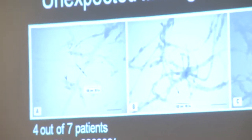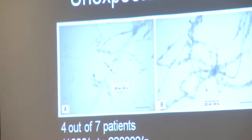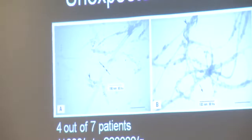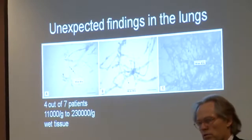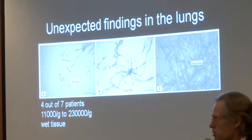The picture to the left here is from a lung tissue sample. They found some thread-like tubular structures in four out of seven patients who were ill, in numbers ranging from 11,000 to 230,000 per gram wet tissue. This is the same material which they also found in the World Trade Center dust.